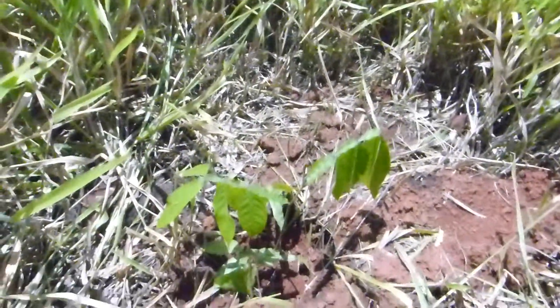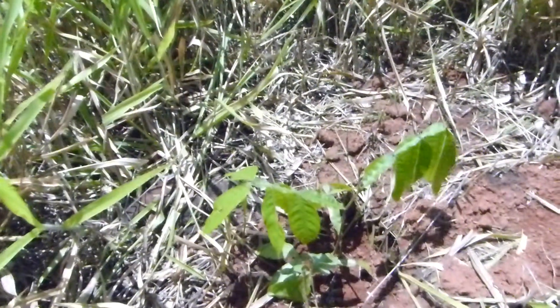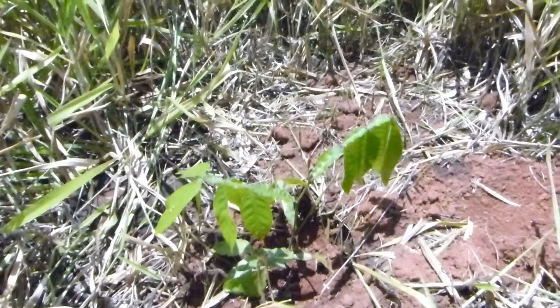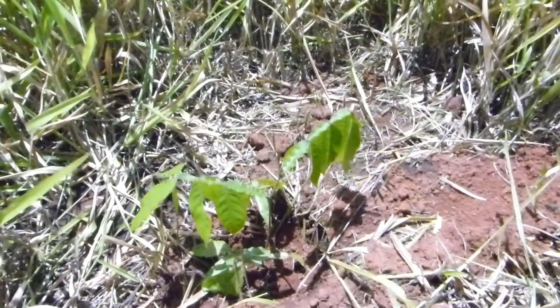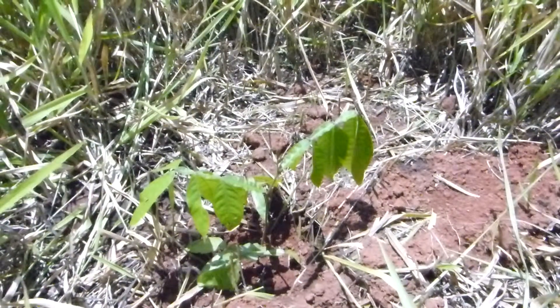I just want to show you the hole that we've planted this seedling in. You can see it's quite deep — we've left about five to ten centimeters of height from the top of the hole to the base of the seedling. The reason for that is we want rain to accumulate in the hole when it rains, which provides a bit of extra moisture and protection to the plant as it starts to develop. After a few months it'll be perfectly fine.